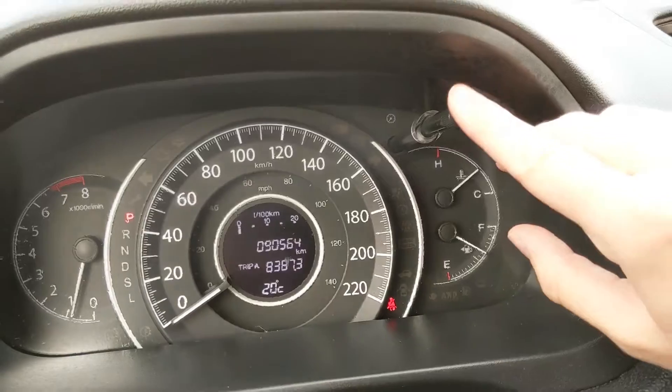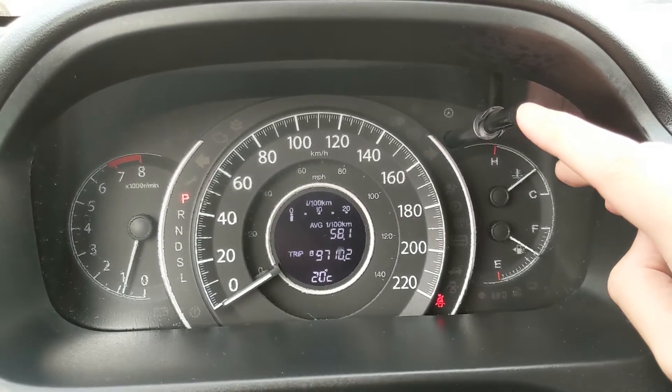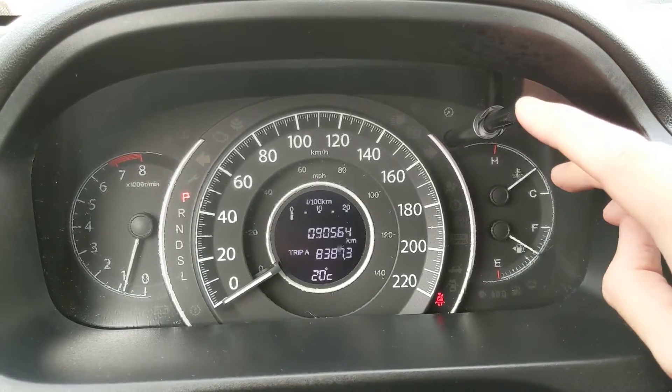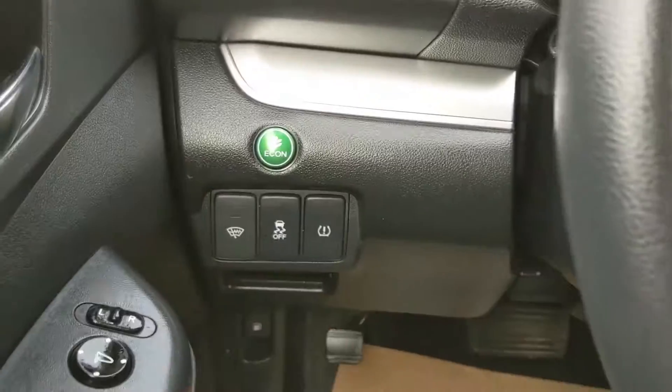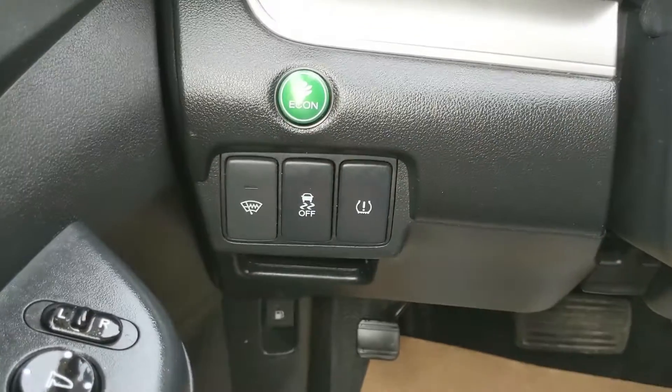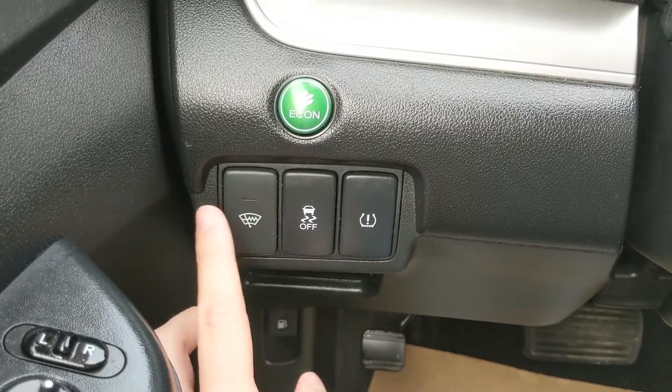You can press this to cycle through your trip A and B mileage, as well as your fuel range — so your distance to empty. You can also check your oil life there. To the left of the steering wheel you have your eco mode button, your traction control shut-off, and your heated windshield wiper blade de-icers.